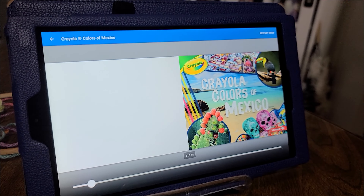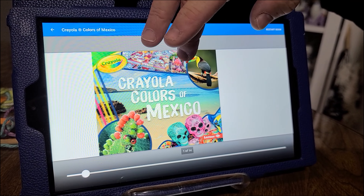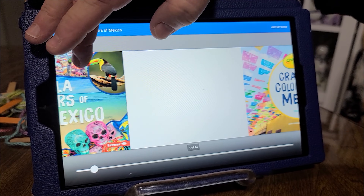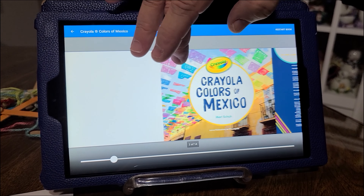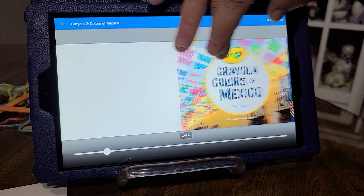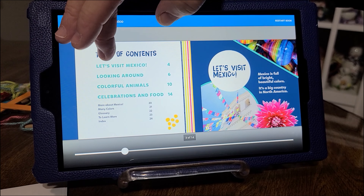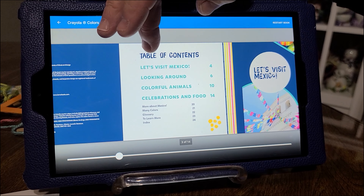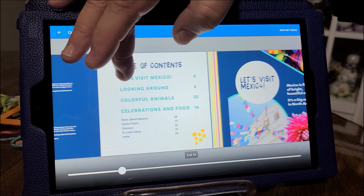Crayola Colors of Mexico. This has been uploaded from Hoopla onto my tablet. It is an app that you can download and upload your library card for any digital books that you want. We have an index that says table of contents. It says: let's visit Mexico, looking around, colorful animals, and celebrating celebrations and food.